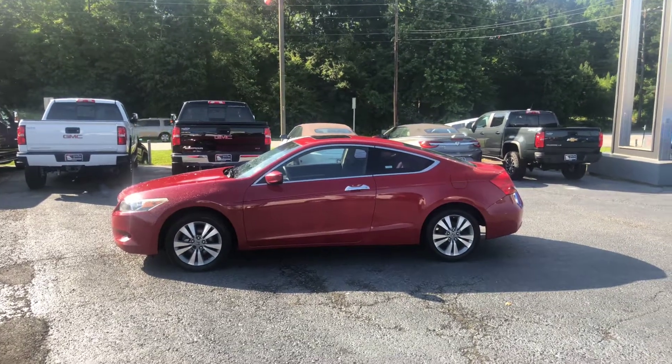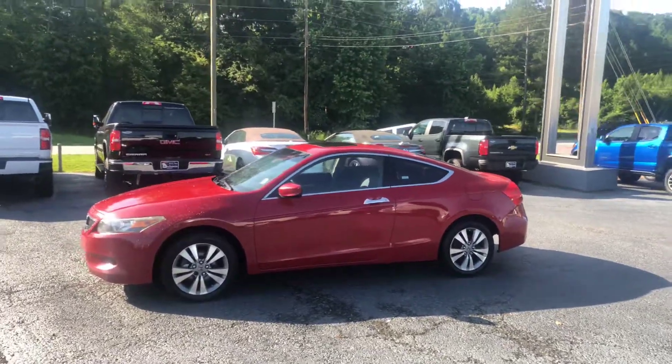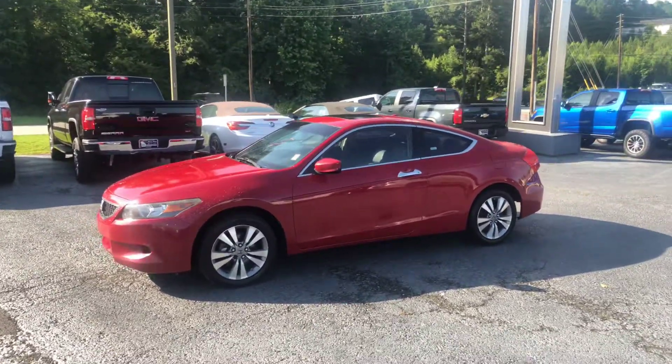Hey, Mr. Jackson, this is Brad here at Jimmy Britt Chevrolet in Greensboro, Georgia. Just wanted to introduce myself and make a quick video of this beautiful 2008 Honda Accord.